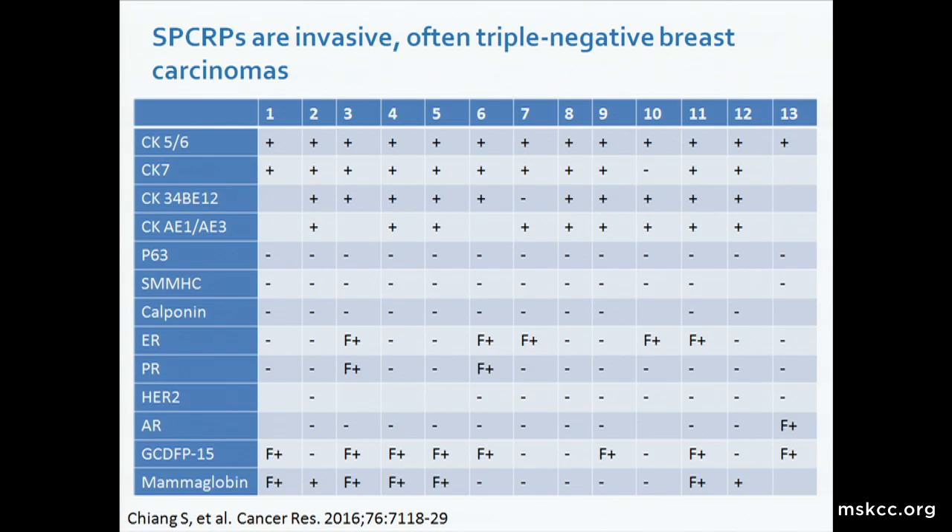Approximately 60 percent of these tumors lack ER expression. Among the remaining 40 percent, expression is limited to less than 10 percent of tumor cells. They have been consistently negative for HER2. Most of the tumors have stained at least focally for GCDFP15 as well as mammoglobin, consistent with breast primary lesions. All of the tumors have been consistently negative for TTF1 and thyroglobulin immunoexpression. In summary, solid papillary carcinomas with reverse polarity are invasive, often triple negative breast carcinomas.